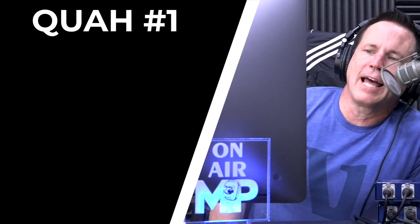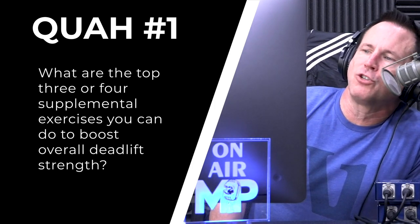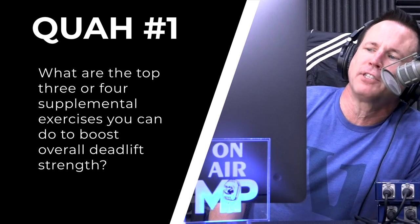Our first question is from Jamil A144: what are the top three or four supplemental exercises you can do to boost your overall deadlift strength? I'm going to give you some exercises that have worked a lot for clients and then exercises that work really well for advanced lifters. These are sometimes two different categories, because advanced lifters tend to focus on things like lifting off blocks or using bands and chains. But for the average lifter, oftentimes there's either an imbalance or a weakness in the whole chain of muscles involved in the deadlift.